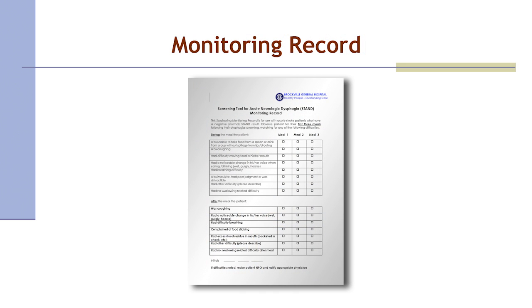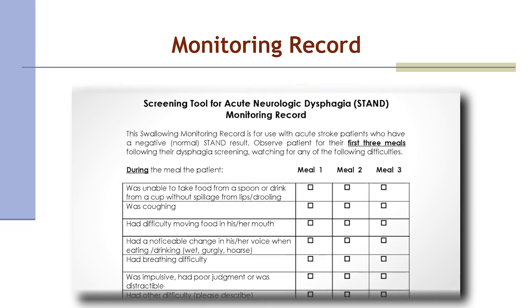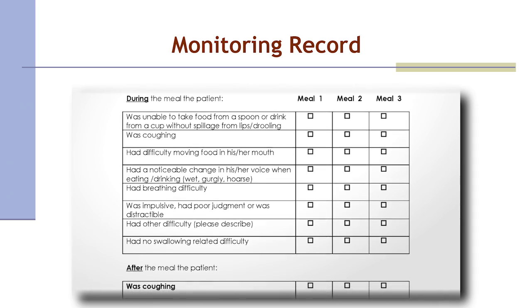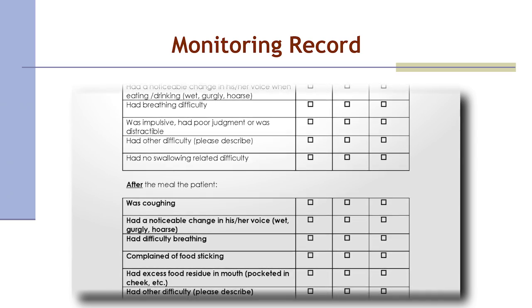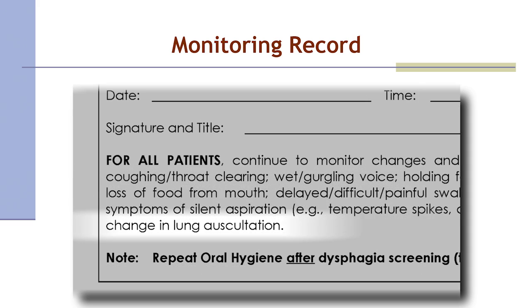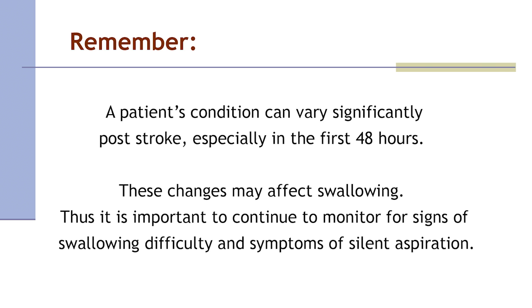Betty passes the STAND. A regular diet with regular liquids is ordered, and the STAND form is placed in the patient's chart. Betty is observed for the first three meals following the screen, watching for any swallowing difficulties outlined in the STAND monitoring record. Betty will continue to be monitored beyond the first three meals for overt signs of swallowing difficulty and symptoms of silent aspiration, including fever, decreased oxygen saturation during eating, and changes in breath sounds. A patient's condition can vary significantly post-stroke, especially in the first 48 hours, and these changes may affect swallowing.